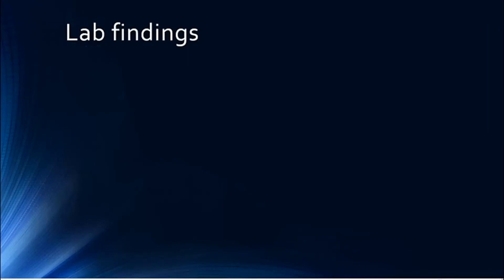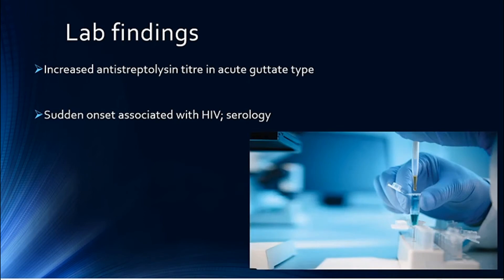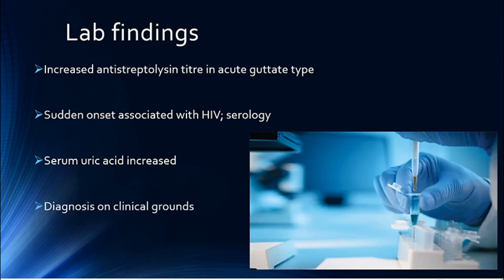For diagnosis, you'll have increased antistreptolysin O titres in the acute guttate type. If you have a sudden onset of psoriasis associated with HIV infection, then you have to do HIV serology. The serum uric acid may also be increased. Diagnosis can also be based on clinical grounds.